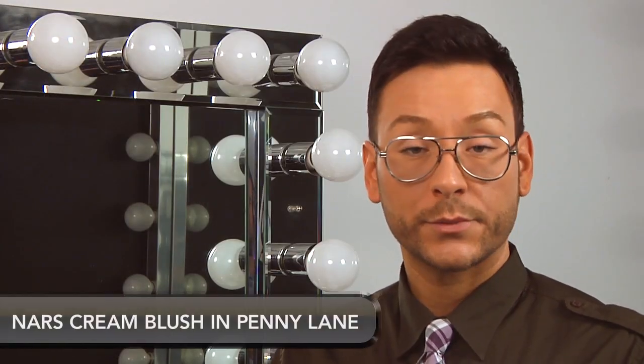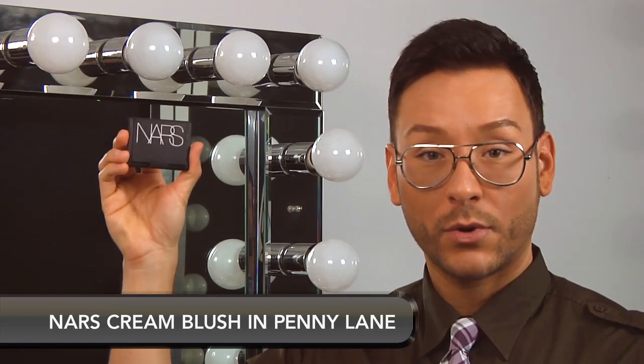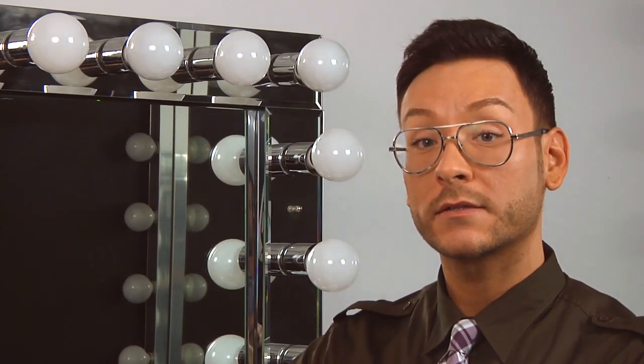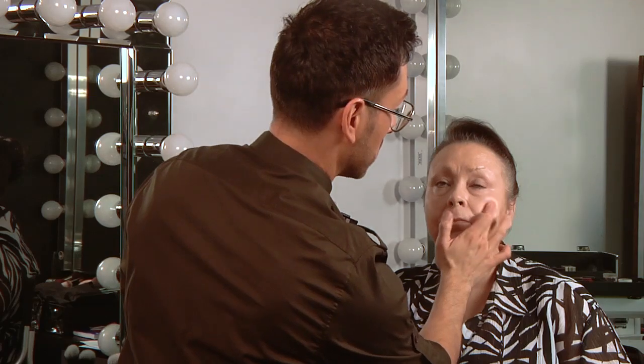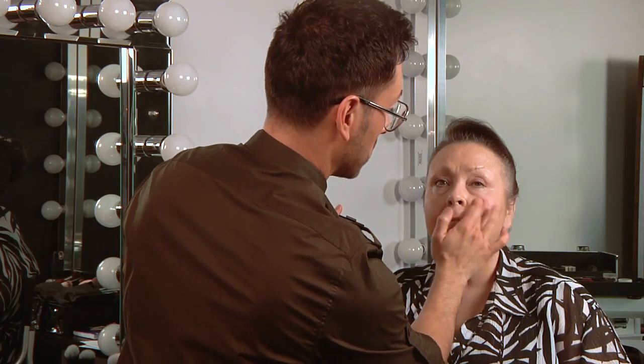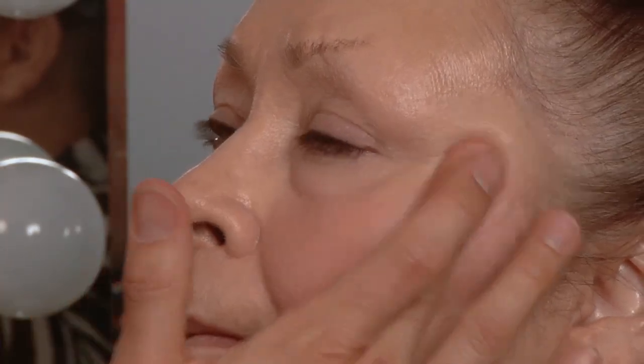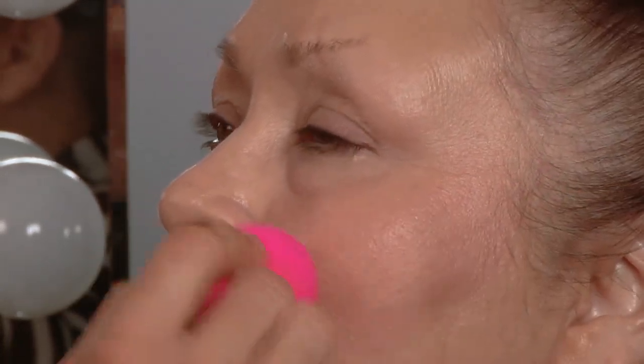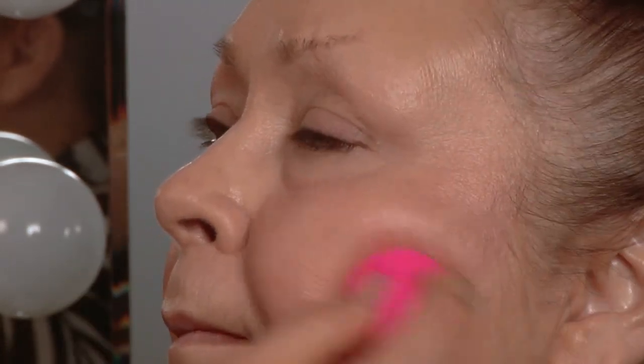When adding color to mature skin over the age of 50, I do not recommend using a powder blush or bronzer right away. First, I like to use NARS Cream Blush — this is one of my favorite products. It's moisture rich and infused with vitamin E. I'm using Penny Lang. The warmth of the fingertip is the best way to apply any cream-based blush product onto the skin. Use a beauty blender to pat, roll, and blend the pigment seamlessly into the cheek.